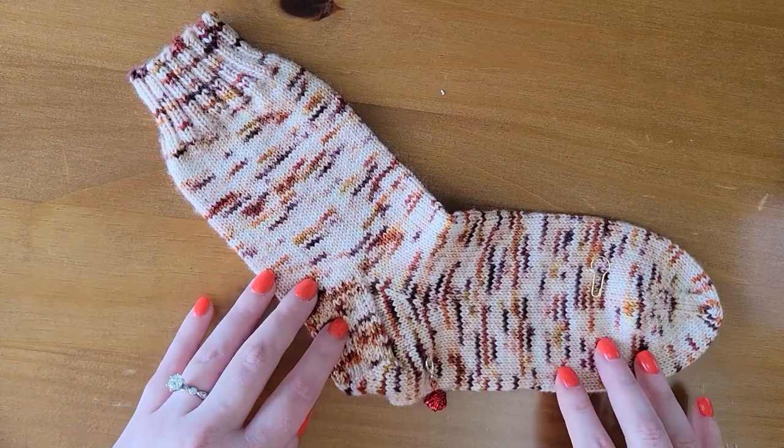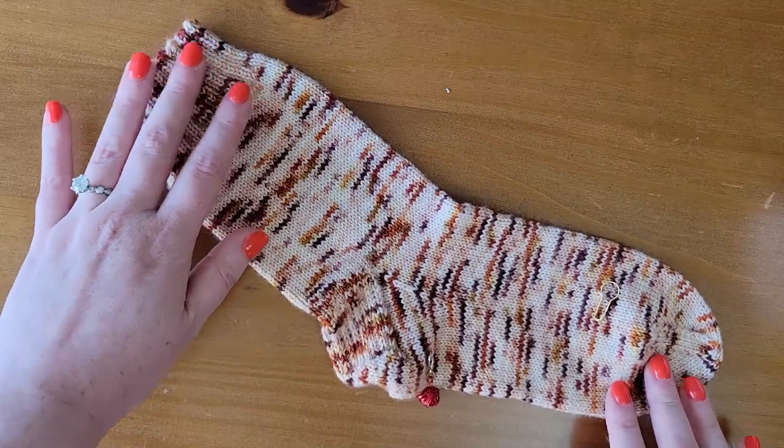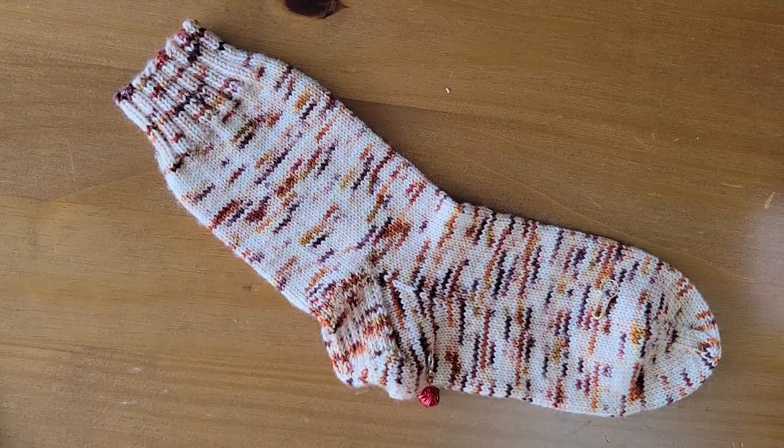The final finished object I have to share is a half object — a plain vanilla sock for my friend Melanie. She sent me a couple of skeins a little over a year and a half ago from Sweet George Yarns and said, 'When you get to it, knit me some socks.' So I've knit one and need to knit its mate. The yarn's great, and I'd like to finish this so I can gift them to her for Christmas.